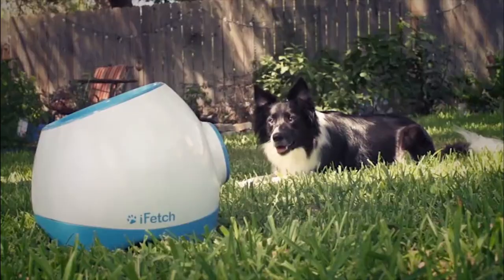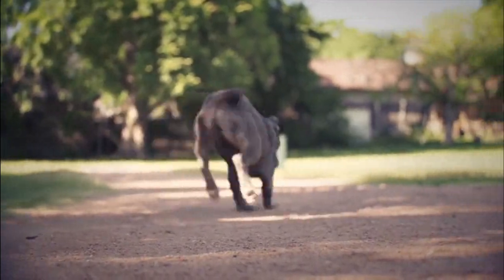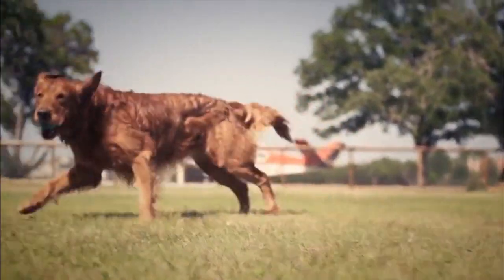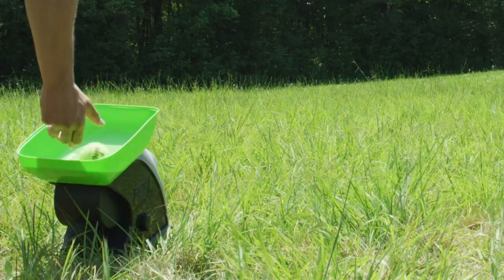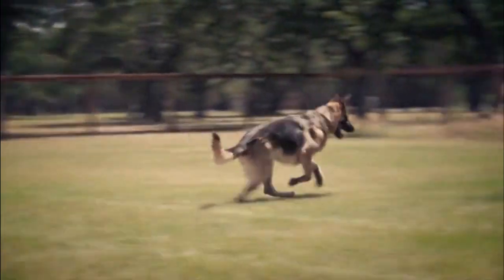Throwing a ball and watching your dog chase after it is a lot of fun. You can almost see your dog smiling as he romps toward you with the ball in his mouth. He's having a good time and doesn't seem to get tired. You, on the other hand, might not have the same stamina. That's where a ball launcher comes in. It allows your dog to get exercise, stay in shape, and reduce obesity. It also gives you a break.